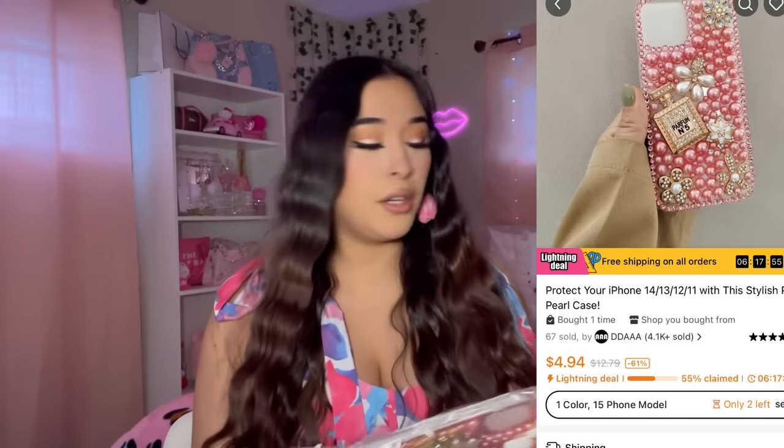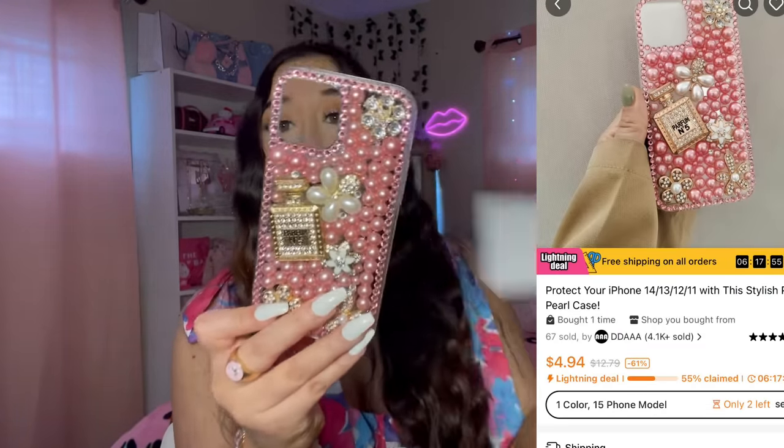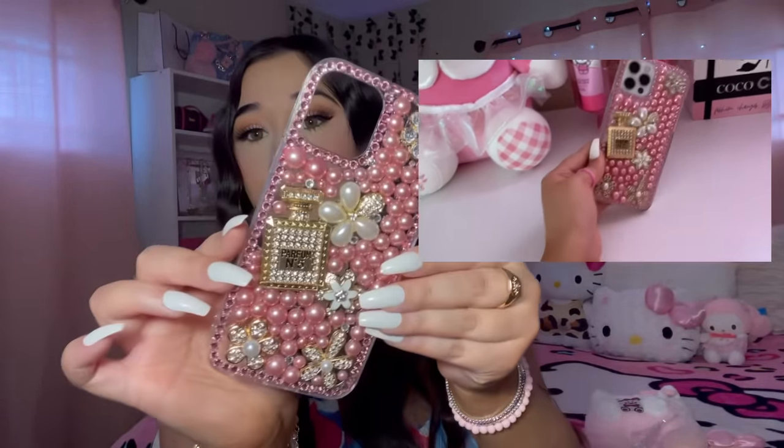I did get some things that are not Sanrio because they're just too cute. I love cases with gems on them — look at this one, it is so freaking beautiful. I love the pearls, it has a Chanel bottle on it. This is really cute. I'll have a video of what it looks like on my phone.